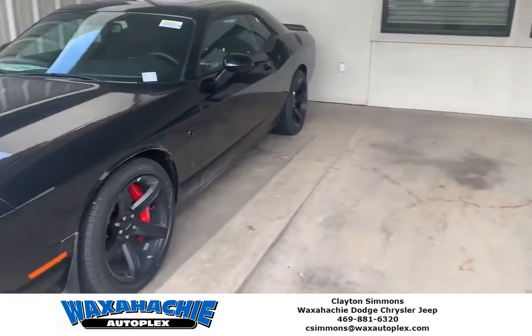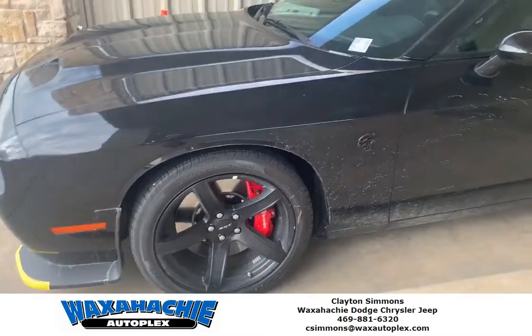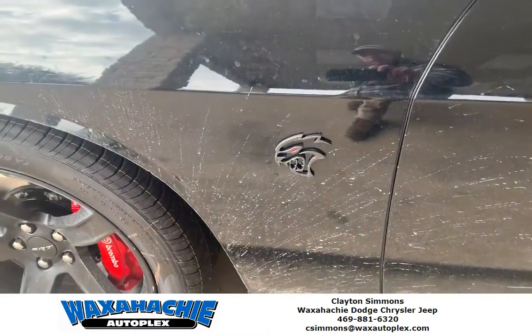Coming around to the side, you can see it's got those nice red Brembo brake calipers, along with the Red Eye badging to let you know what you're driving.